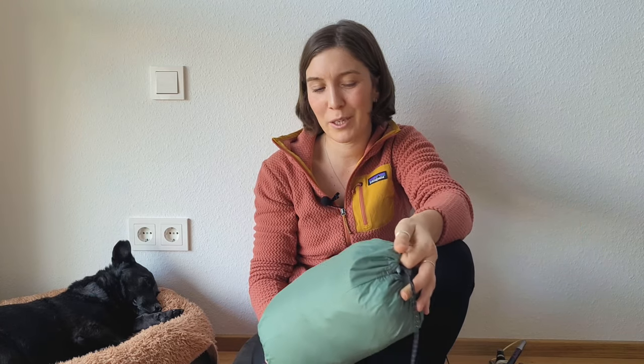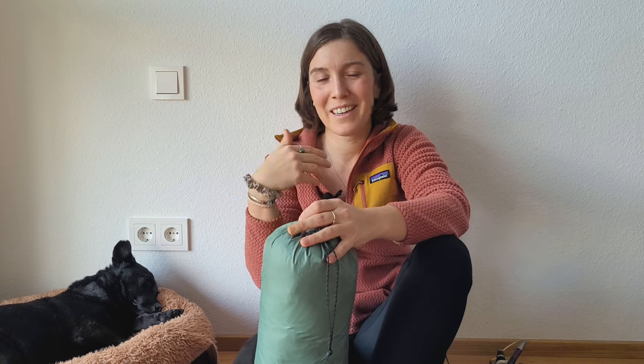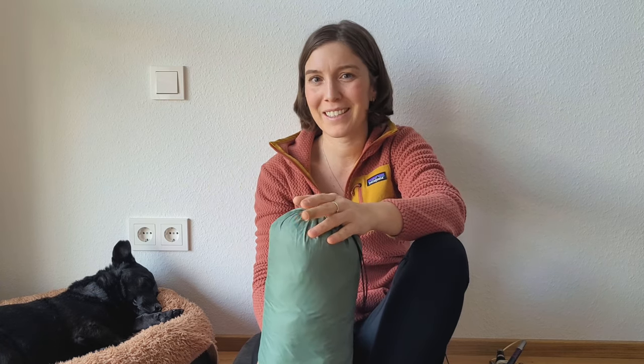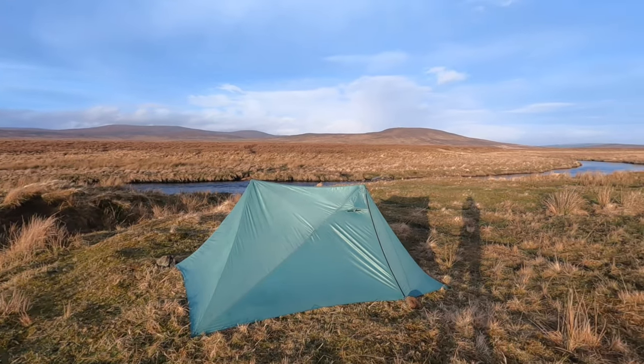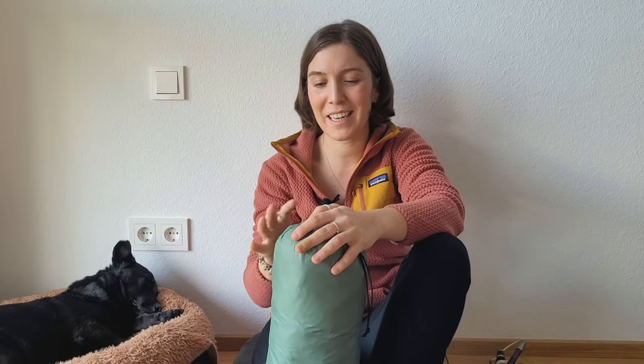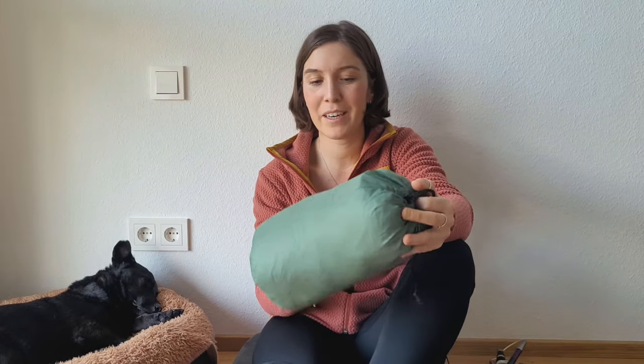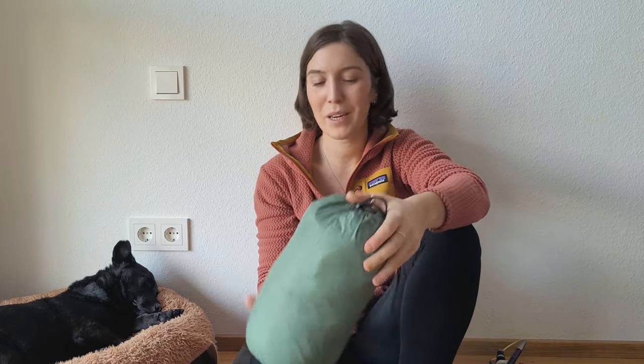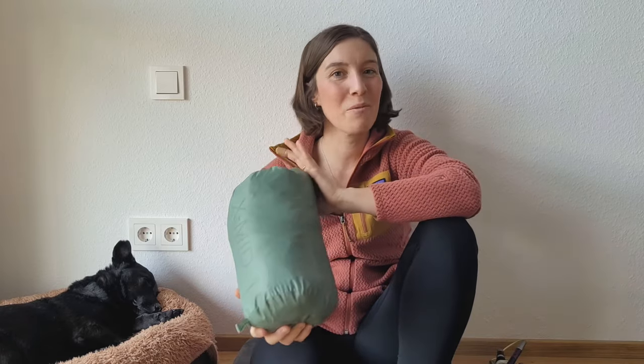I think a lot of my initial worry was in my head — just getting used to the different, bigger structure of the tent compared to a tunnel tent. The trekking poles are designed to carry body weight and more, so they're really sturdy. I had this tent in really heavy rain and winds up to 40-45 miles per hour and it was totally fine — no dripping or anything. I'm definitely going to use it moving forward.